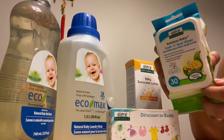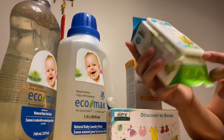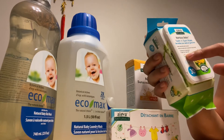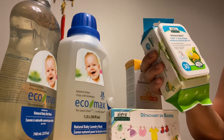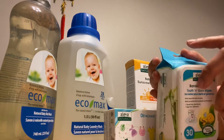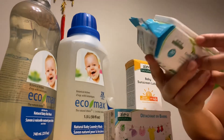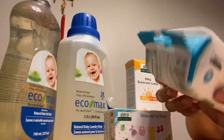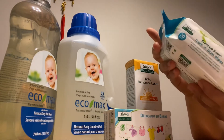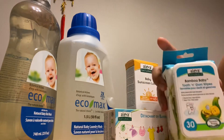Another item from Aleva Naturals is this bamboo baby tooth and gum wipes. It safely cleans little teeth and gums - fluoride free, sugar free, natural vegan ingredients. Also chlorine free, sulfate free, parabens free. I noticed that the products from Aleva Naturals are all from organic ingredients, no harmful substances, so I'm liking it.